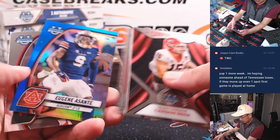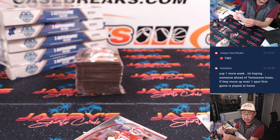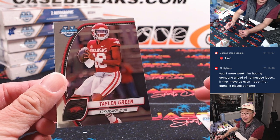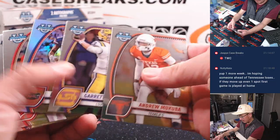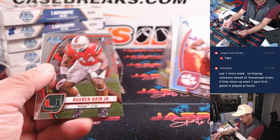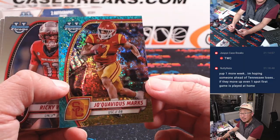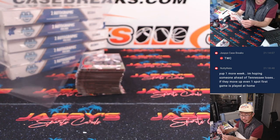All cards ship. There's Eugene Asante, 107 out of 199. Thanks, Nate — one more week, hoping someone ahead of Tennessee loses. Tennessee's at nine, so even if they go to eight, that would turn into a home game. Jaquavis Marks, 236 out of 275, Aqua Mini Diamonds — that's for letter J, Tristan. Eugene goes to letter E — that's for Kevin.